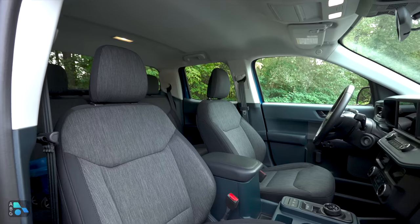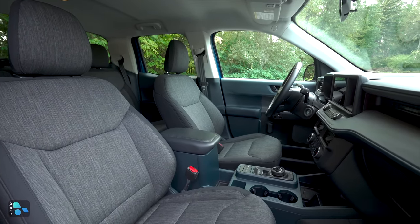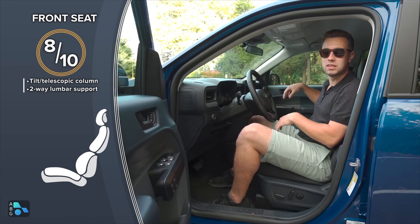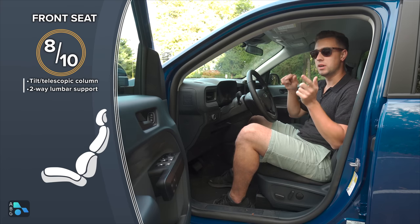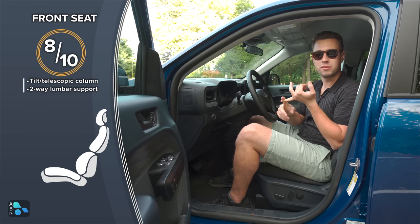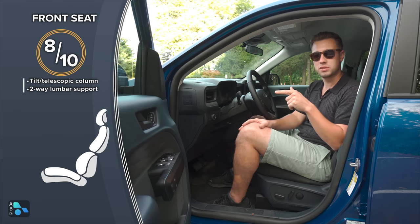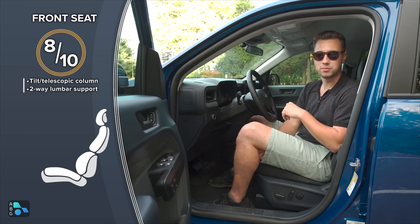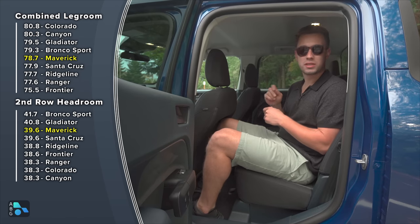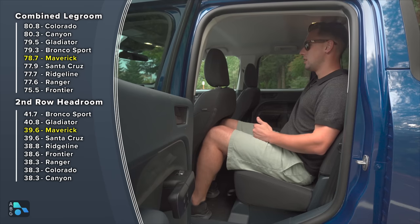This Maverick is equipped with the XLT luxury package at $1,730 from the factory. That gets you an eight-way power-adjustable driver seat with lumbar support, a six-way manual passenger seat, a vinyl-wrapped heated steering wheel, and heated front seats. In the back seats you'll find 35.9 inches of legroom — slightly less than the Santa Cruz's 36.7 inches — and 39.6 inches of headroom.